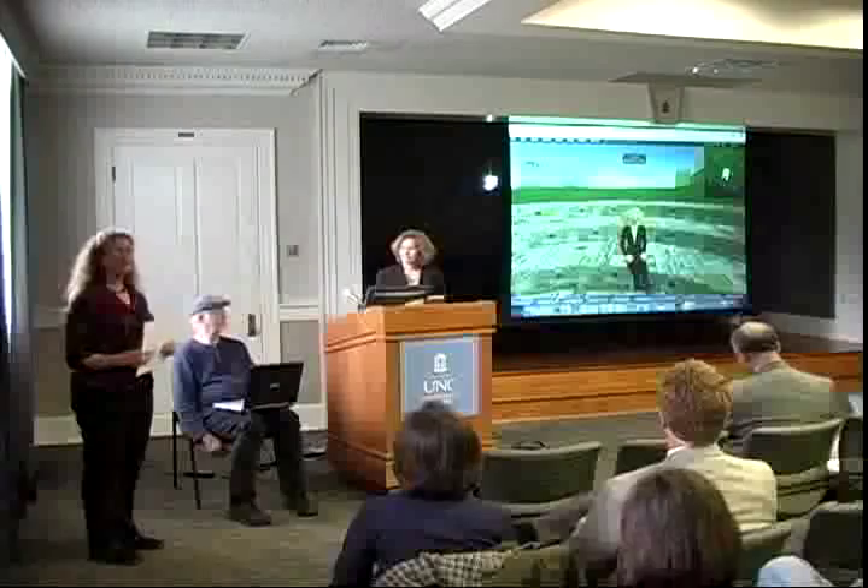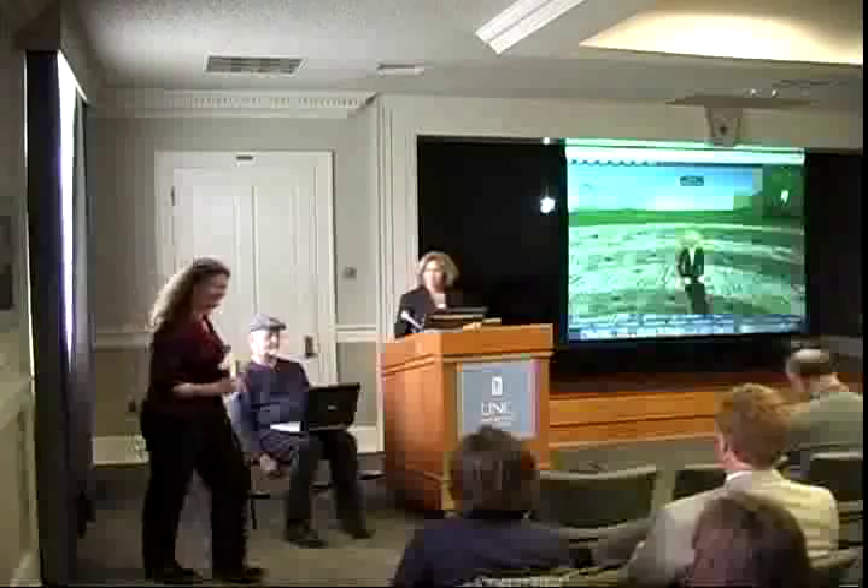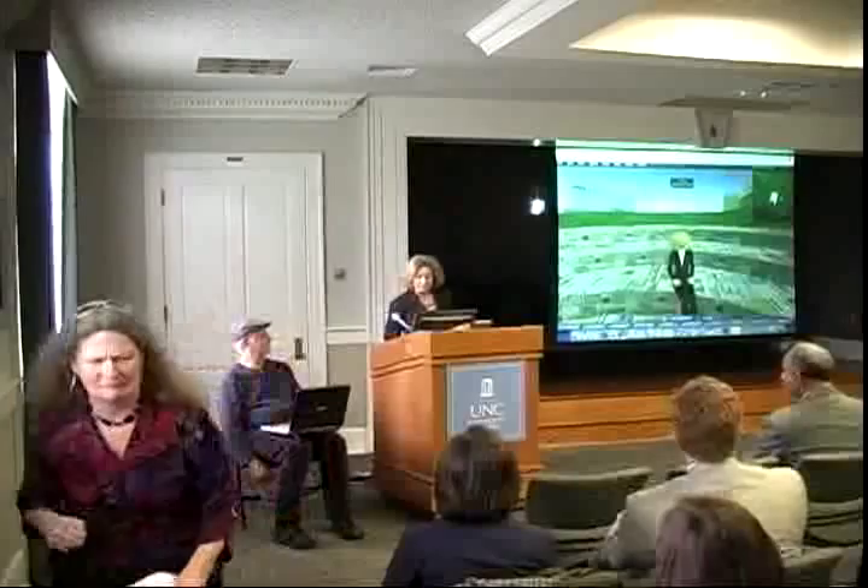Welcome to our tour of the virtual world of Second Life. Our tour guides are Kathy Pizer, Senior Manager for Academic Outreach in ITS Teaching and Learning, and Larry Taylor, a graduate student in the School of Information and Library Science. Thank you all for joining us. From a teaching and learning perspective, we want to understand what we can learn from Second Life and develop a UNC Chapel Hill community around it.